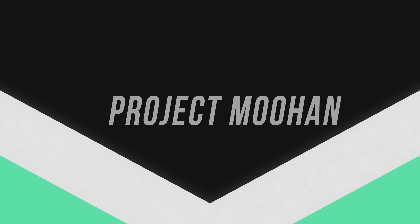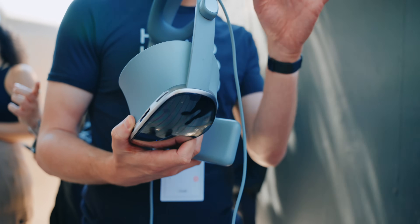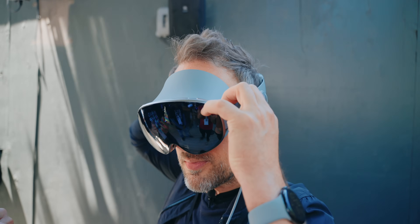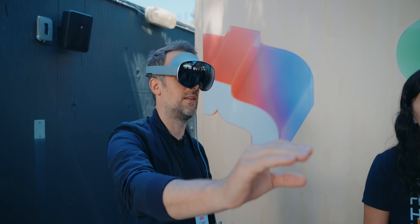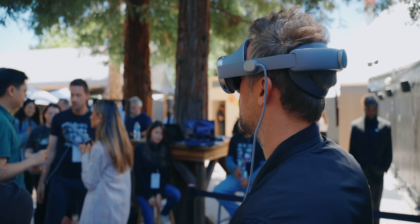The next thing I got to see was something that's not brand new per se, but it was brand new to me, which was actually being able to try Samsung's Project Muhan headset. This also runs on Android XR, but instead of being an AR device, it's a VR device — or an XR device, considering that you can still see what's going on in the real world. However, you would look pretty silly walking down the street with Project Muhan on your face, whereas you probably wouldn't look that silly walking around with the AR prototypes we saw earlier.